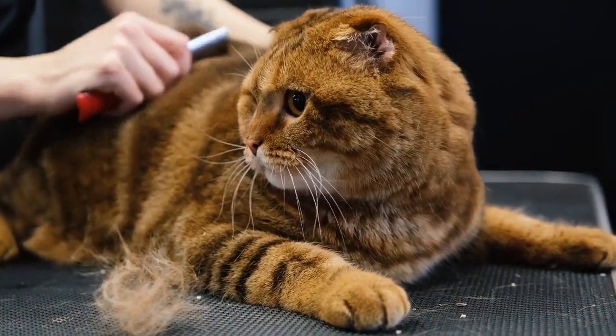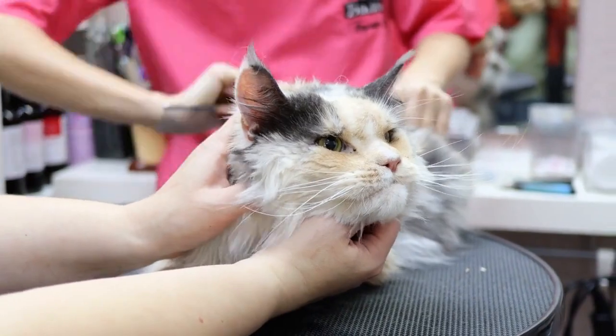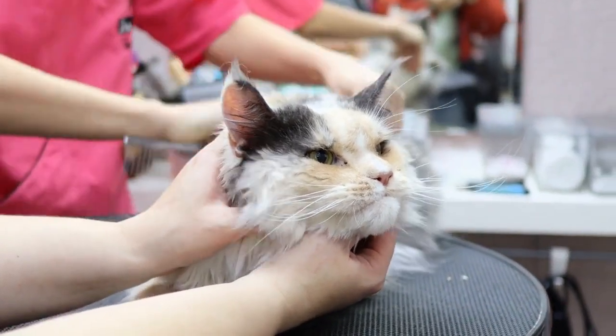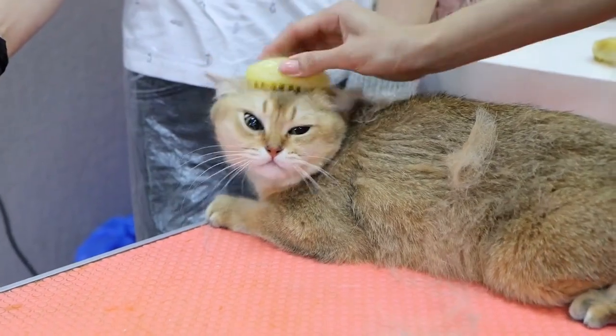Regular grooming. Regularly groom your cat. Brushing your cat's fur can help remove loose hair before it ends up all over your home. Some cats may need daily brushing, while others can be brushed a few times a week.